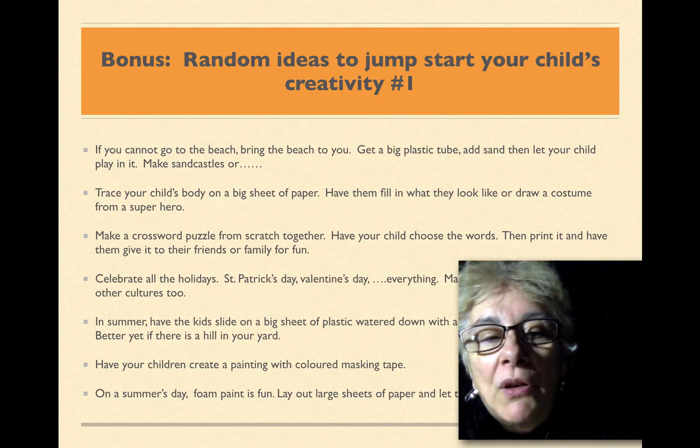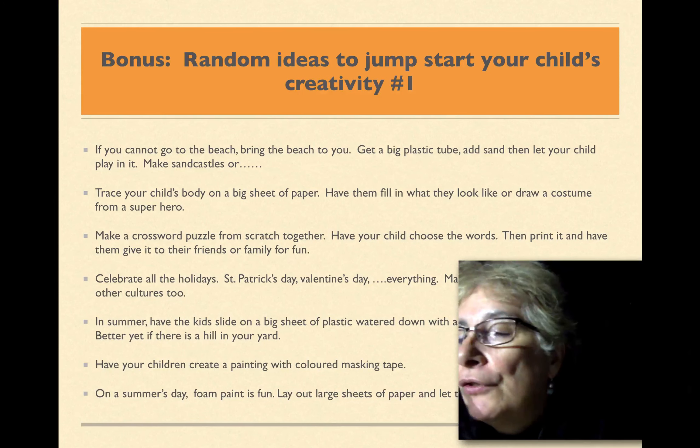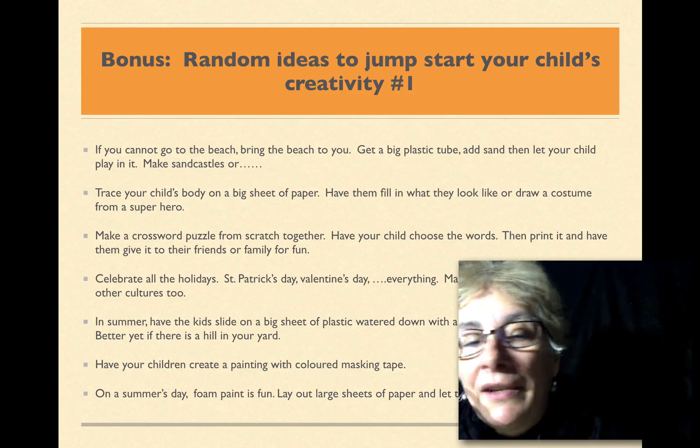Number three: make a crossword puzzle from scratch using words that your child chooses. Then print it and have them give it to their friends or family for fun.